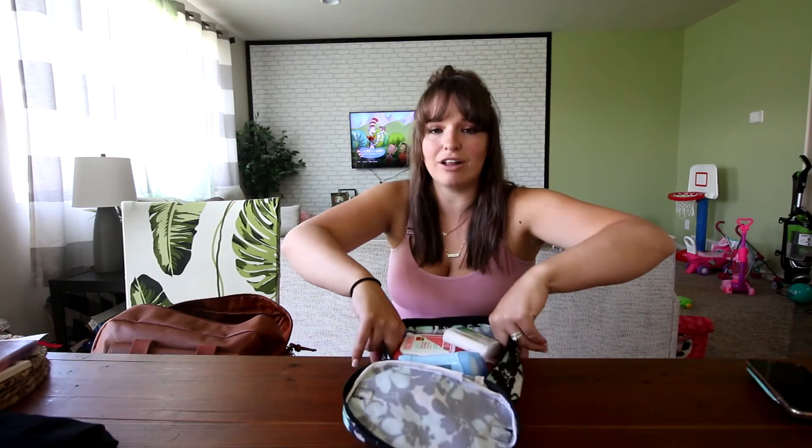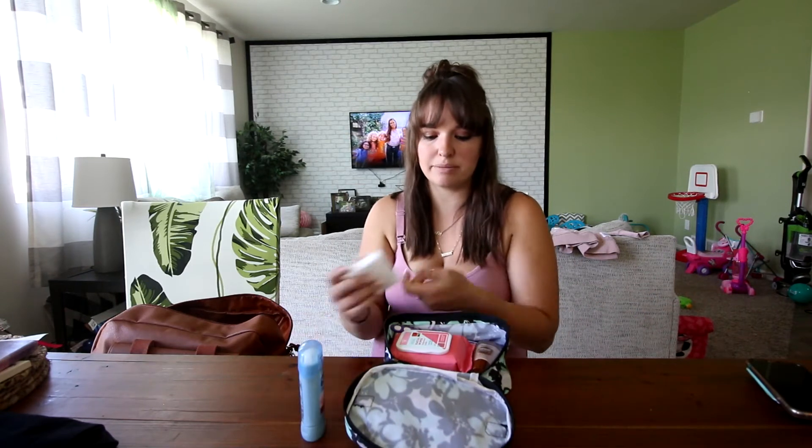For toiletries, just do your standard toiletries — whatever you use at home. My advice is to get doubles so you can be packed and ready to go instead of trying to gather your last-minute items on the way to the hospital. Get cheaper versions even. I got all of these from the travel section or the dollar store, so they're about a buck: deodorant, Q-tips, face and body wipes, toothbrush, and tissues.